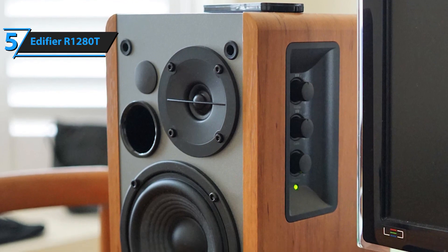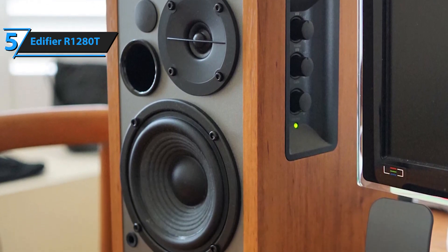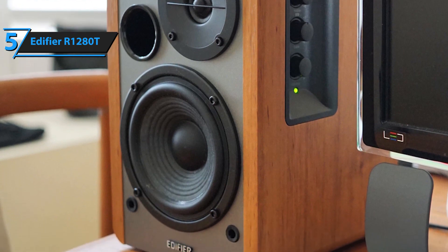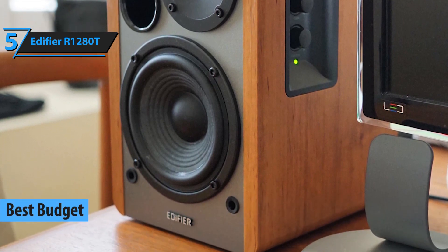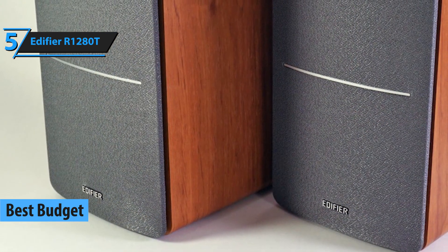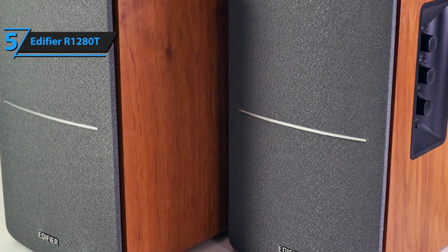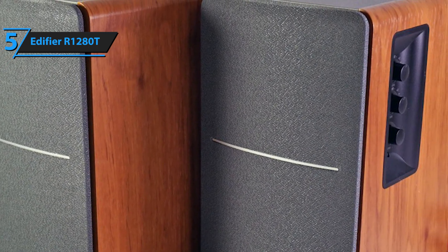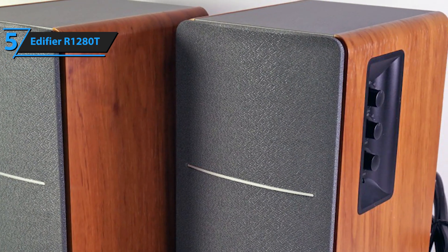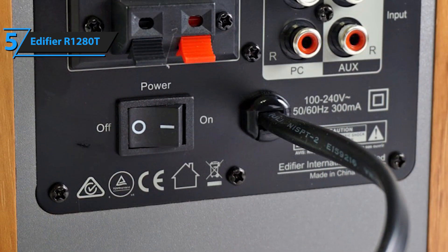Bookshelf speakers are an amazing upgrade to your home, but they tend to cost quite a bit. With that in mind, we've decided to open up our review of the finest bookshelf speakers in 2020 with a budget model: Edifier's R1280T. Edifier is one of the biggest brands in the speaker industry, and even their cheapest models excel in performance to such a level that they can easily go toe-to-toe with most mid-priced and even some boutique models.